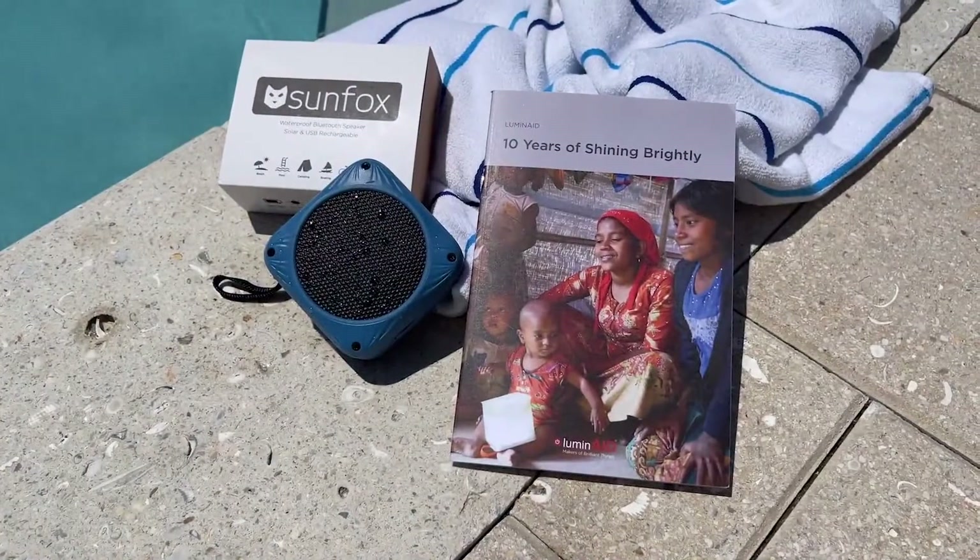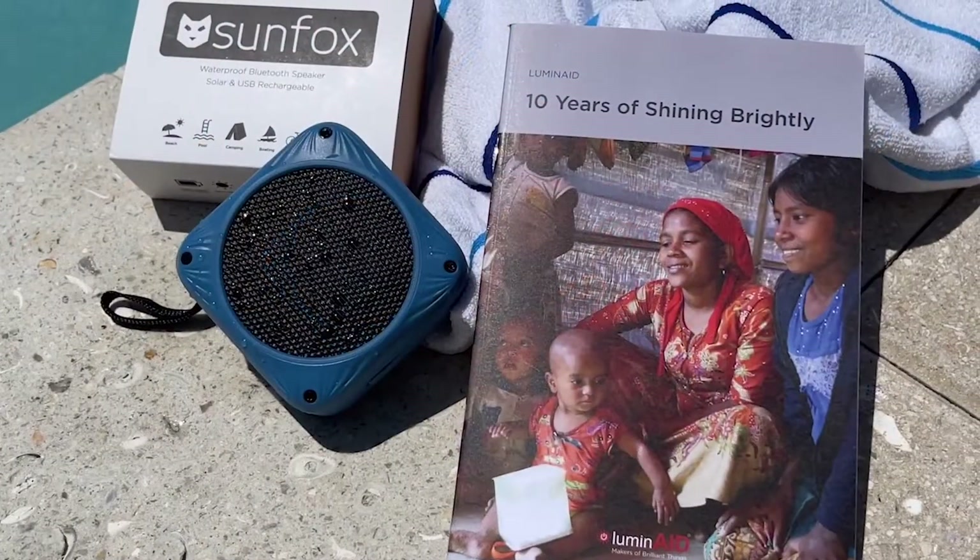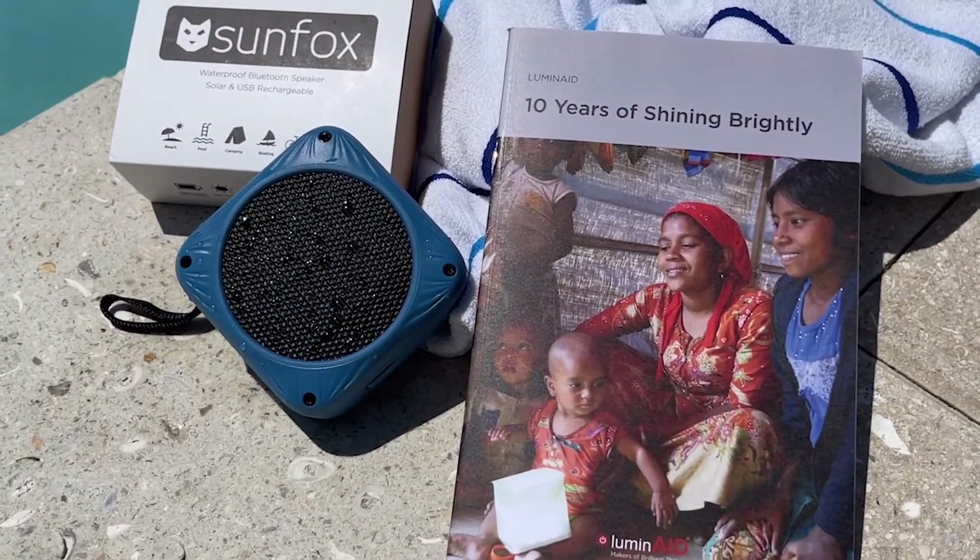The same company, LuminAid, has provided solar lanterns and phone chargers to people in need in more than 100 countries, including, most recently, Ukraine.